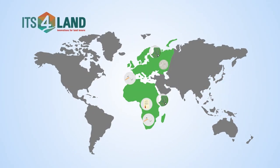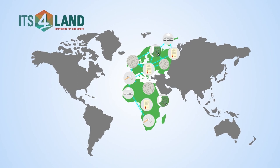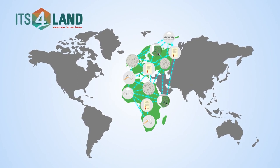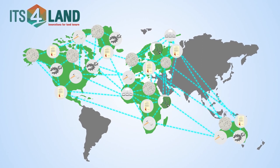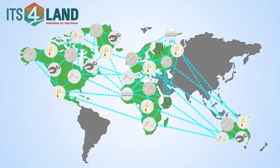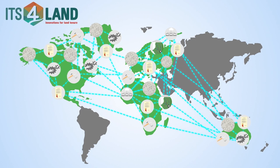The international ITS4LAND team and partners have created a toolbox that supports the fit-for-purpose land administration approach and enables governments, local communities and individuals to record land tenure information swiftly in an affordable way.